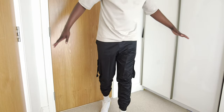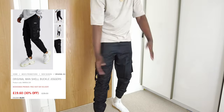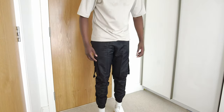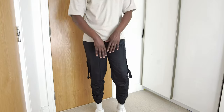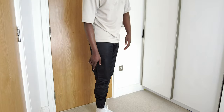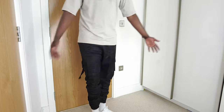Next on the list, we've got these Man shell buckle joggers — now these are a vibe, this is more like me. They feel super comfortable and they've got this shiny texture — not too shiny, just enough shine that in the sun these are going to stand out. Not too much going on, perfect black.